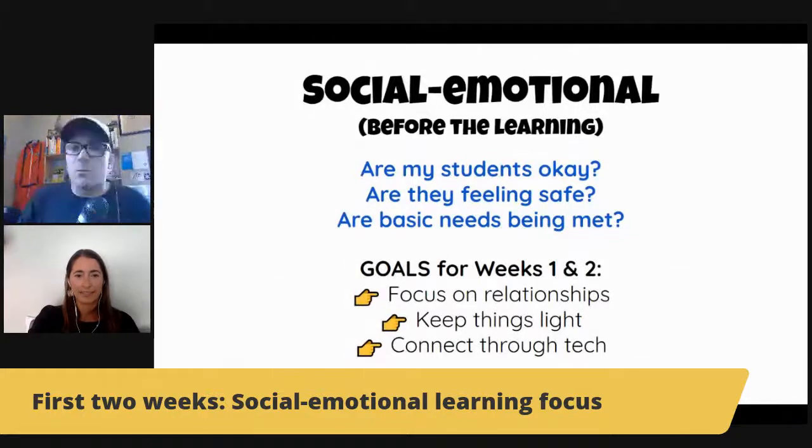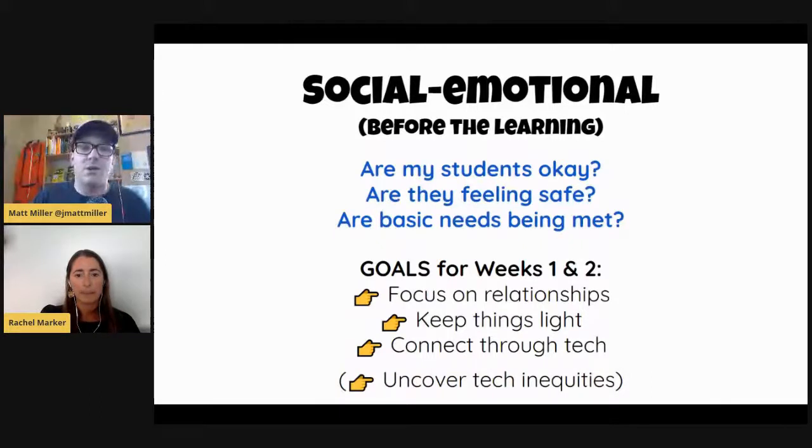Rachel, anything on this slide you want to elaborate on? Just that last point of uncovering inequities — I wrote 'tech inequities,' but it wasn't just the technology. There were a handful of students who I was worried about just having their basic needs met, and whether parents were going to be home. So it felt like the right thing to focus on the social-emotional piece. By doing that — not being explicit about it, just creating some fun activities and choice boards — through the kids' participation I was able to see which kids I thought I'd need to really reach out to before I expected any academic assignments to be turned in.